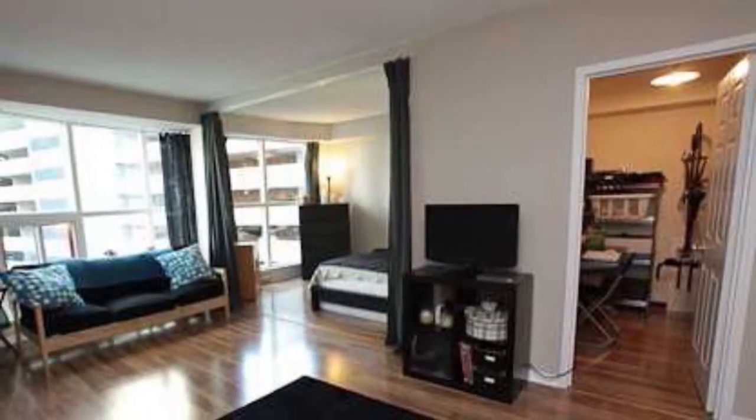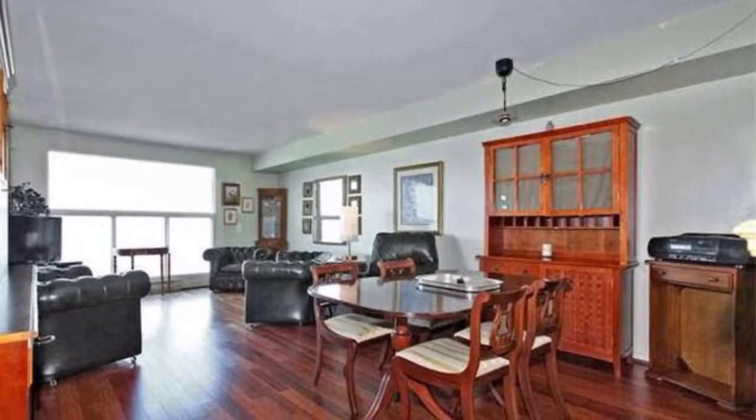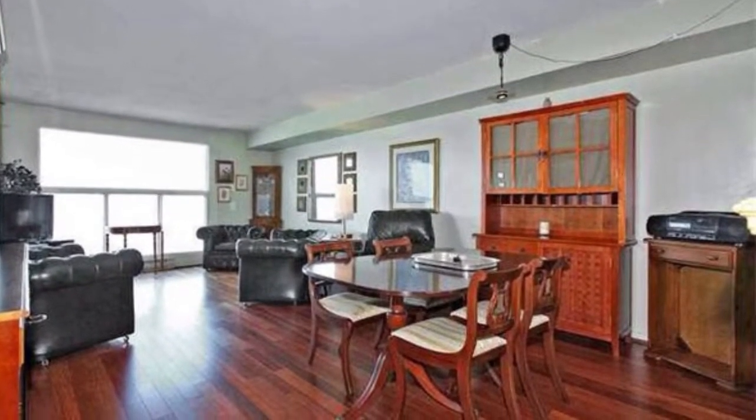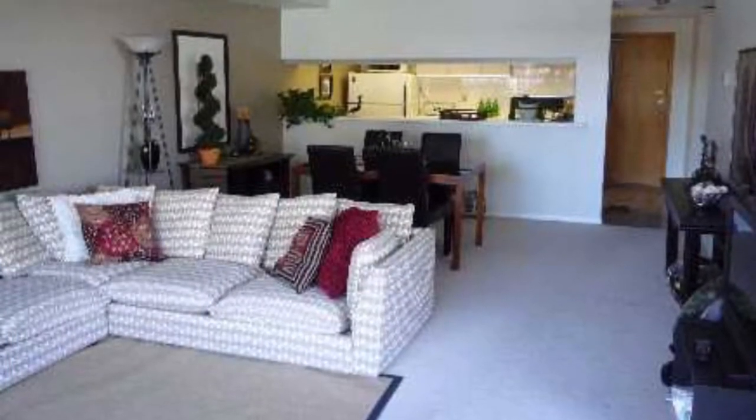Magnificent building, fair and square floor plans. You cannot beat the water views from here. Superb layouts complementing the views everywhere of the condo.